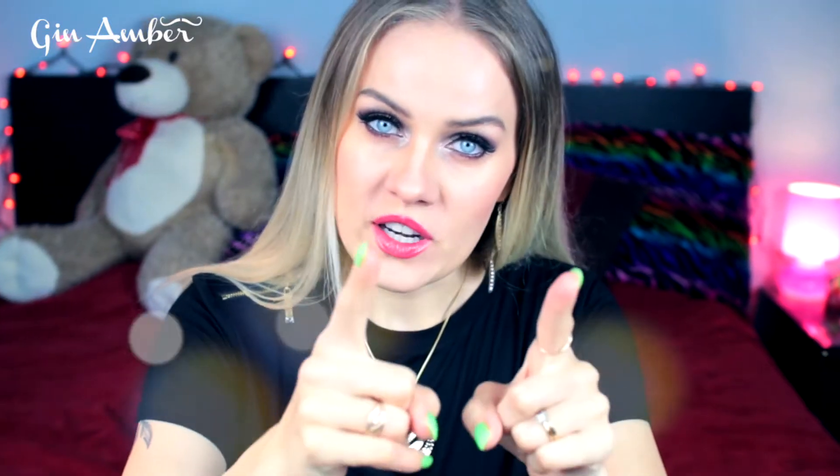Hi guys, welcome back to my channel, it's me Jin. Today I have a lot of beauty hacks that I actually use — not from the internet, not from somewhere else — only things I use every day, every week, for many years. This is not a lie, this is not a scam. This is a video where I want to suggest you to use these hacks.